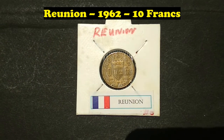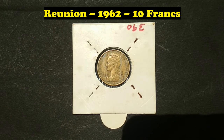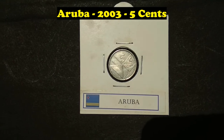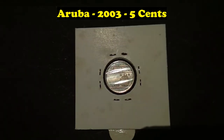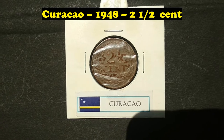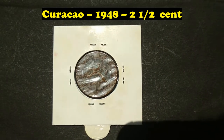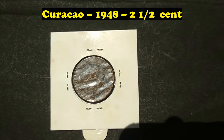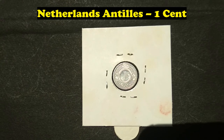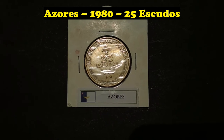Reunion, 1962, 10 Francs. Aruba, 2003, 5 Cents. Curaçao, 1948, 2 and a half Cent. Curaçao, 1980, 25 Escudos.